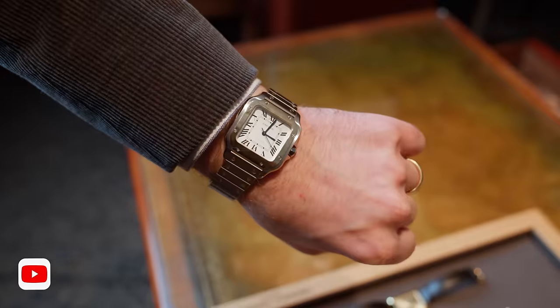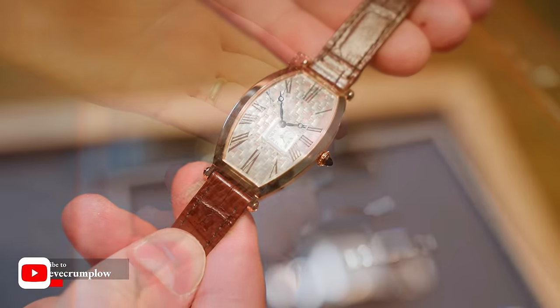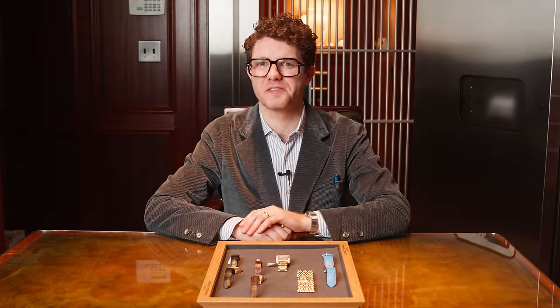So what sets Cartier apart from the rest? Well, it's not just their stunning diamonds and iconic designs in jewelry, but it's also about the unique case shapes and oddball references that make each Cartier watch a true piece of art.